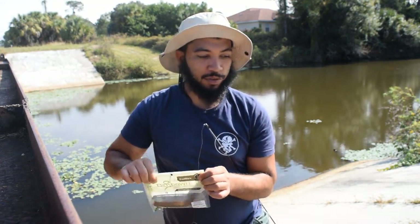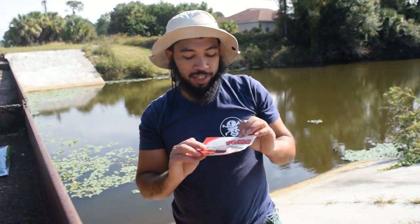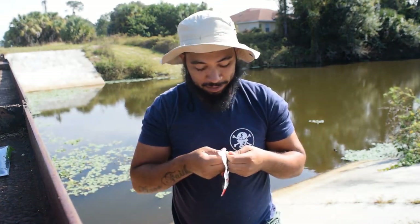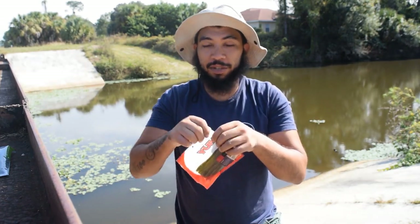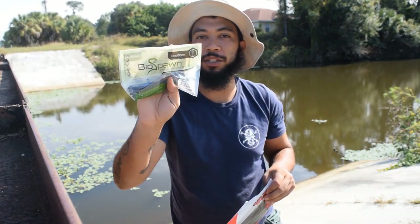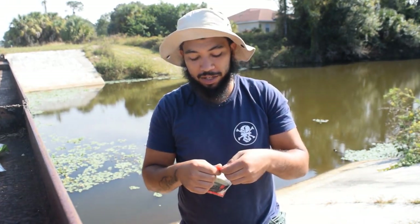Hopefully it doesn't get caught up, but I'm going to switch over to the Yum Dinger. They kind of look like the Gary Yamamoto Senko worms, which are like eight bucks, and these guys were like two or three dollars. So if they're kind of the same, I'm going to go for the cheaper one. Let's bust these open and rig them up, and hopefully we have a little bit better luck. I'm going to go back to the BioSpawn EcoSticks when I get to the other side, but I just want to try a couple different things while I'm over here.